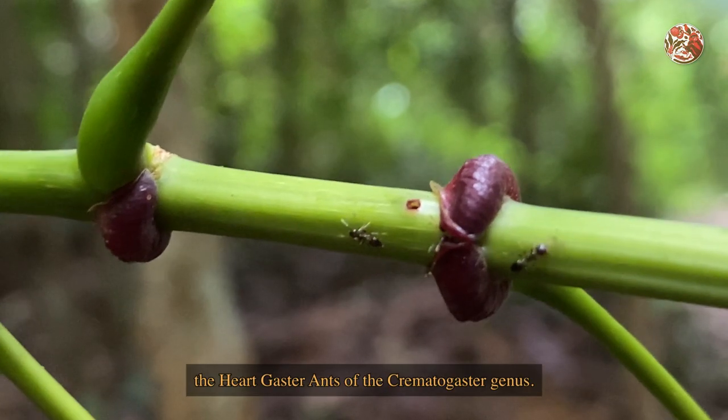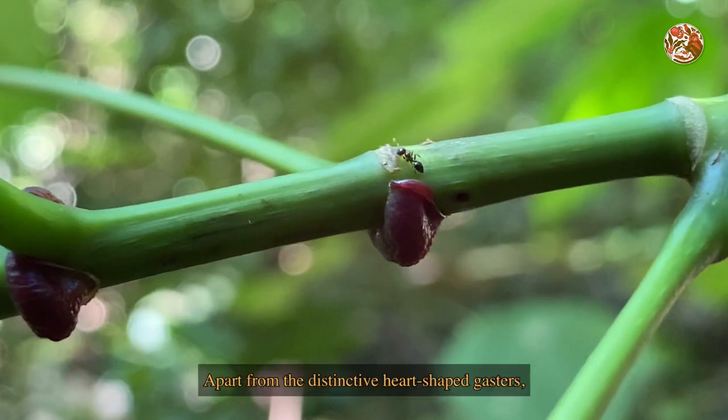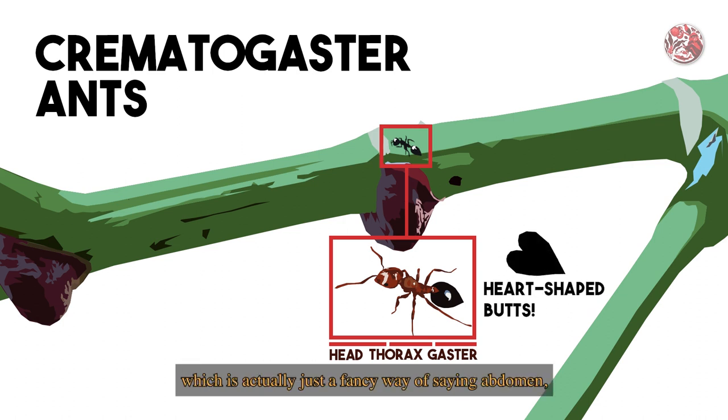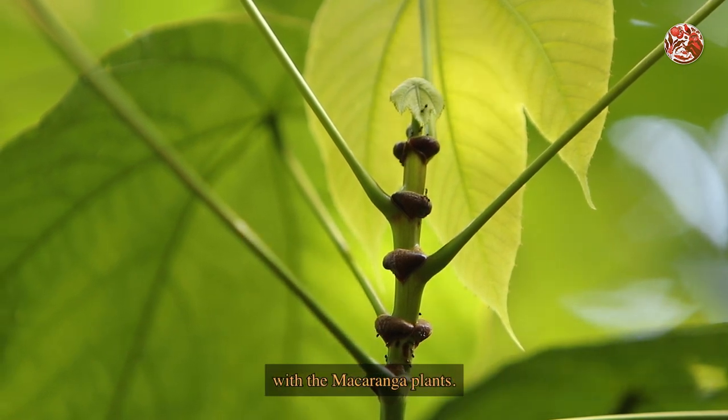Specifically, the heart-gaster ants of the Crematogaster genus. Apart from the distinctive heart-shaped gaster — which is actually just a fancy way of saying abdomen — many ants in this genus have a symbiosis with the Macaranga plants.